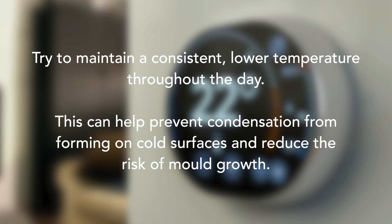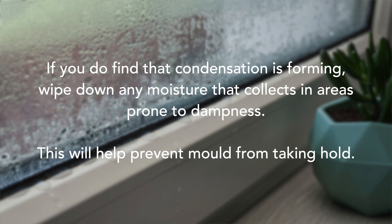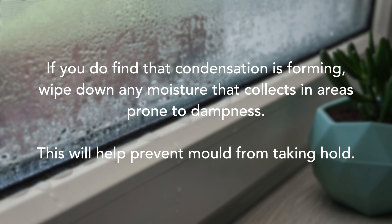Instead of blasting the heat occasionally, try to maintain a consistent lower temperature throughout the day. This can help prevent condensation from forming on cold surfaces and reduce the risk of mould growth. If you do find that condensation is forming, wipe down any moisture that collects on window sills or other areas prone to dampness, as this will prevent mould from taking hold.